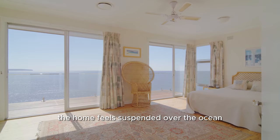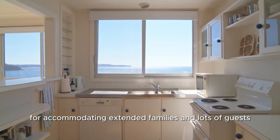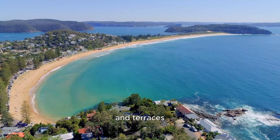The home feels suspended over the ocean, with galleries of glass framing the iconic views from the top floors. This is a weekender that's beautifully set up for accommodating extended families and lots of guests. All levels are fully self-contained with kitchens, bedrooms, bathrooms and terraces. It is truly one of Palm Beach's most desirable properties.